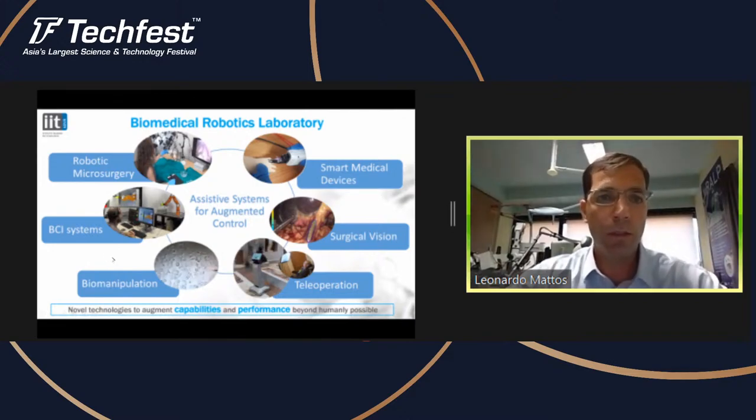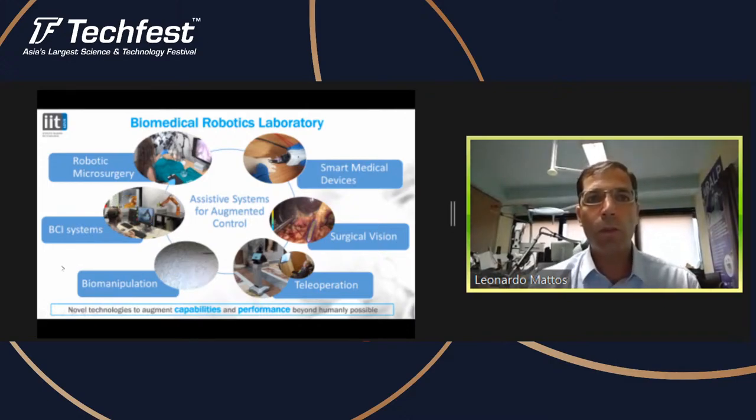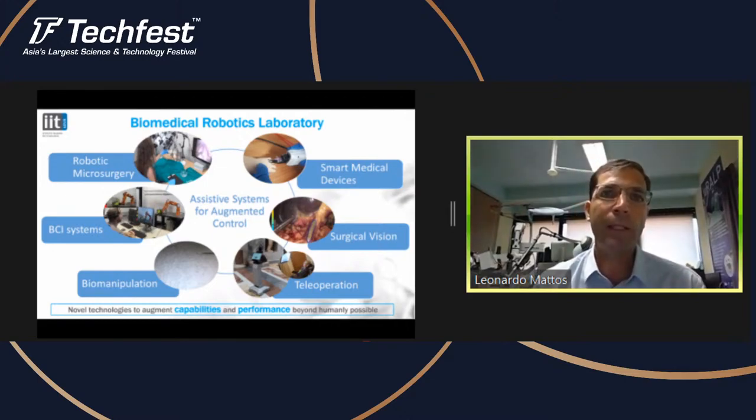In addition, there is work related to the manipulation of cells and embryos for in vitro fertilization and injection of different types of proteins for neuroscience research. Part of the research in the lab is dedicated to this biomanipulation area. We also work on BCI systems, looking into how paralyzed people can control robotic systems. We develop devices based on EEG, eye tracking, and merging these techniques to enable brain control of robotic devices like a robotic arm.